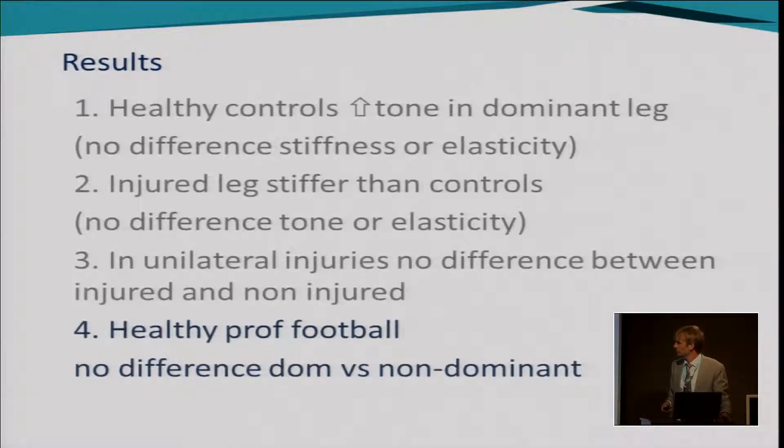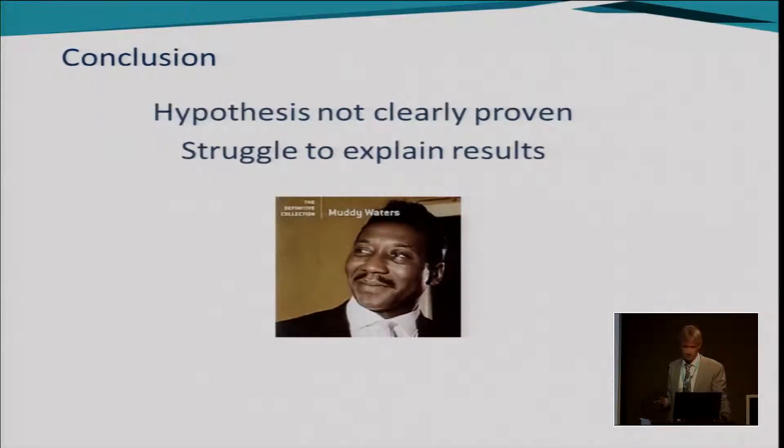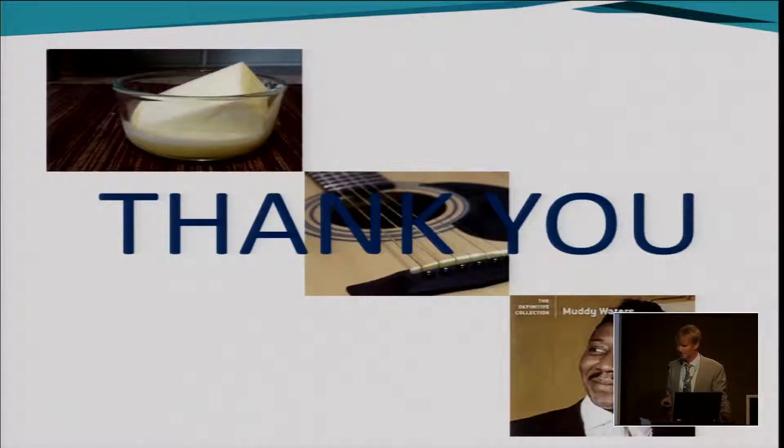So, looking at all four results: from the initial hypothesis that tone and stiffness would be higher in those with adductor-related groin pain, muscle stiffness was higher when compared to healthy controls for unilateral injuries, but there was no difference in tone or elasticity, and no difference between legs in the injured subjects. The hypothesis has not been clearly proven, and I struggle to explain the results. We're looking into muddy waters. Thank you all very much for your time.